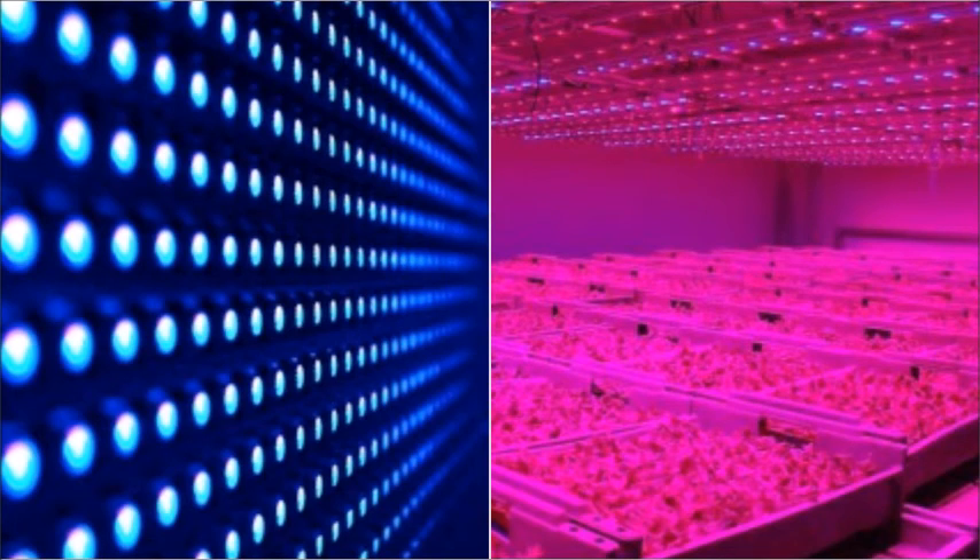I found that blue and purple light are the best colors for growth, and that light really does affect the growth of plants.